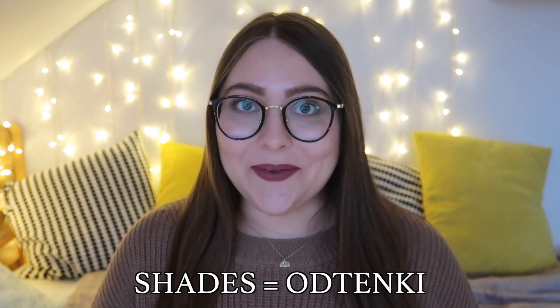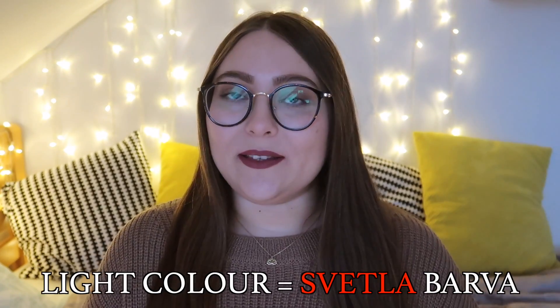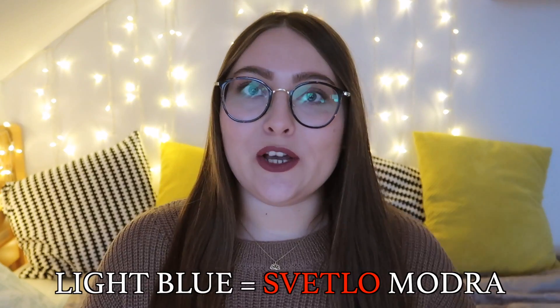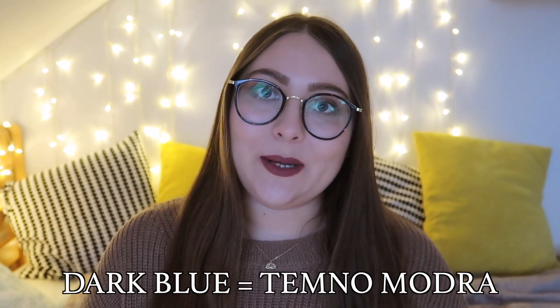We can also have shades of colors — a shade in Slovene is 'odtenek', or in plural 'odtenki'. A light blue wouldn't be 'svetla modra'; when combined with an actual color, the 'a' at the end becomes an 'o'. So 'svetla barva' but 'svetlo modra', 'svetlo zelena'. Same with dark — 'tamna barva' becomes 'tamno modra', 'tamno zelena', 'tamno oranžna'.